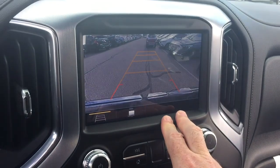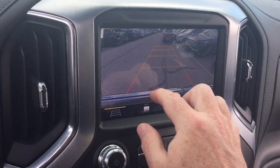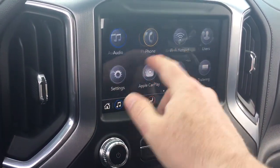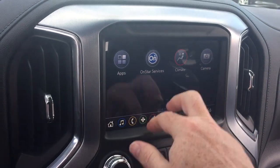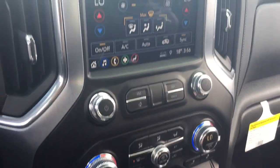The camera icon lets you pull up the full-color rear backup camera, which operates at low speeds as well. You have trajectory and trailering views available, and climate control is accessible on the touchscreen as well as manually through the controls down below.